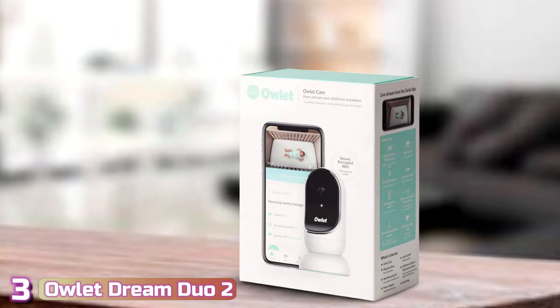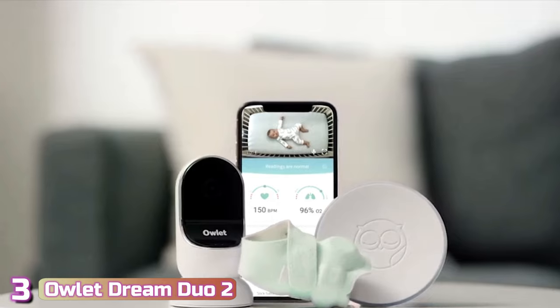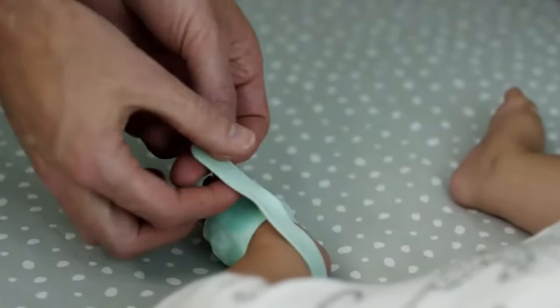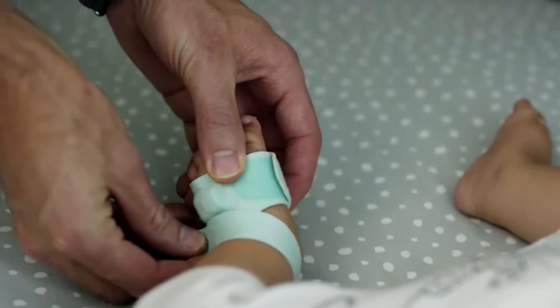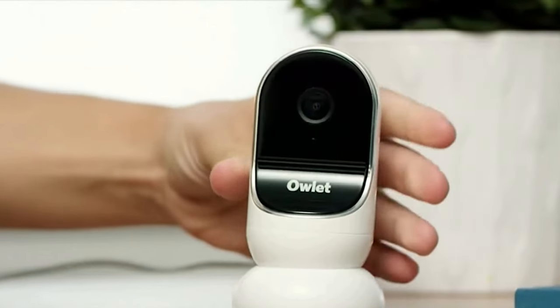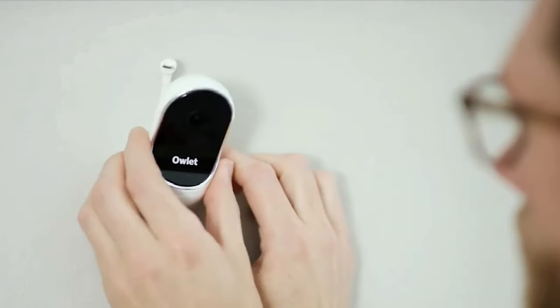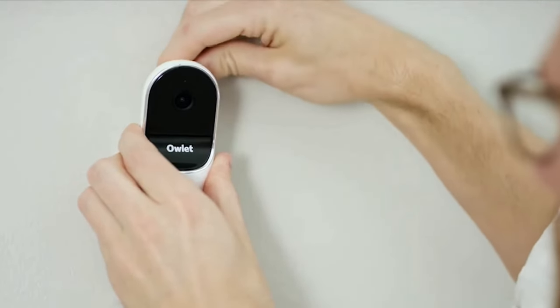Next up at number 3, we've got the Owlet Dream Duo 2. This smart baby monitor goes a little further than your standard monitor. It combines a Dream Sock wearable that you attach to your baby's foot and a Cam 2 monitor that you place in the nursery. You can then keep an eye on your baby as it streams 1080p HD video over Wi-Fi to the very comprehensive Owlet app on your smartphone.